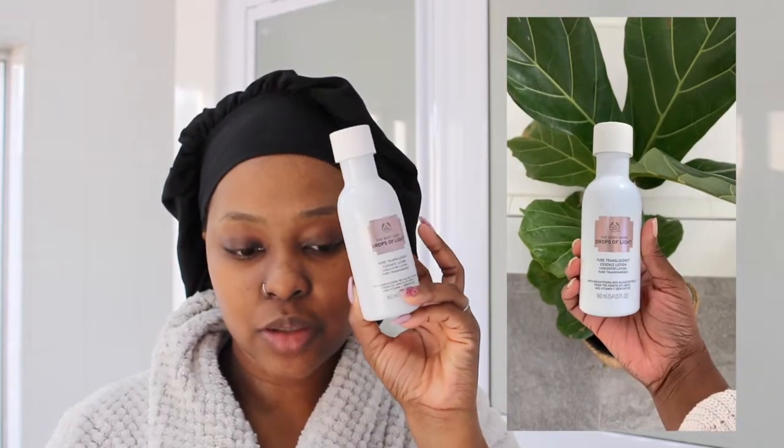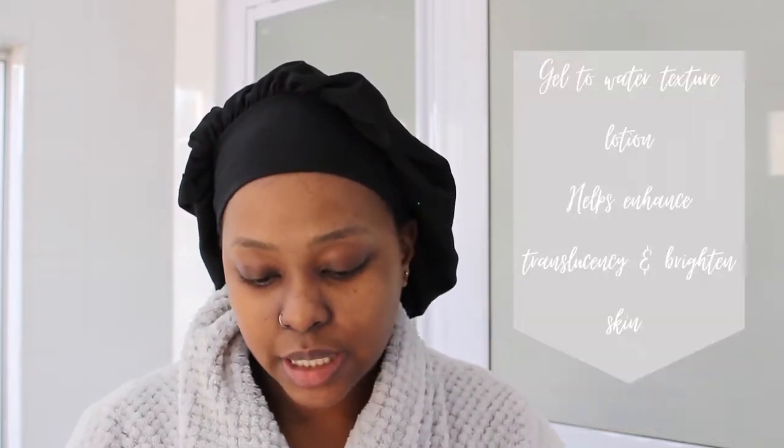The next product is this essence from The Body Shop as well — it's the Pure Translucency Essence Lotion, which is meant to help with brightening your skin. The lady at The Body Shop suggested I buy this because I asked about a toner but I just do not like toning — it's a step I always forget. So she suggested something I could use in place of a toner that I wouldn't leave out, and that is why I have an essence.